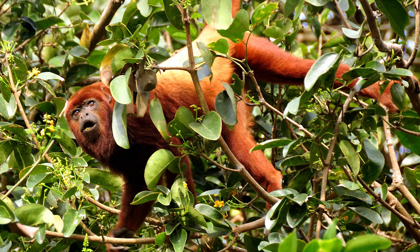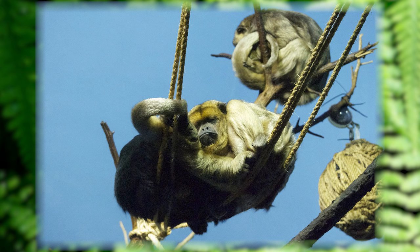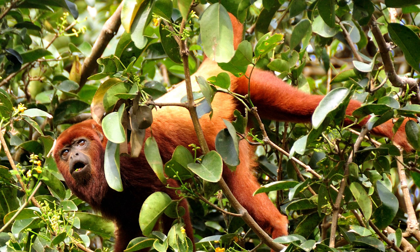Along with being the biggest monkey in the Americas, they are one of the loudest monkeys in the world. They howl to let others know where their territory is, alerting others to stay away. They live in groups of 15 to 20 howler monkeys and mostly stay up in trees. They only come down if there is a dry spell and they need water, as staying in the trees keeps them safe from most predators.